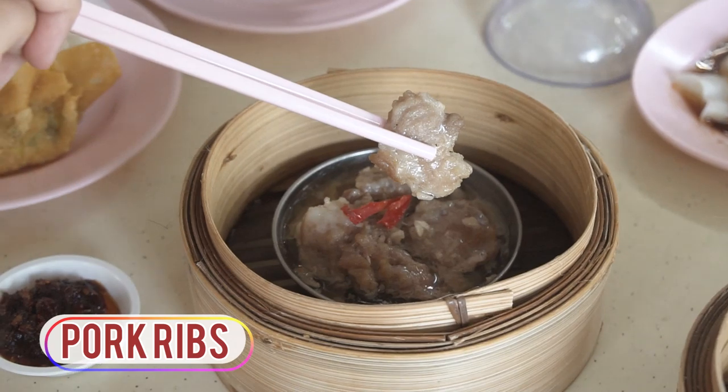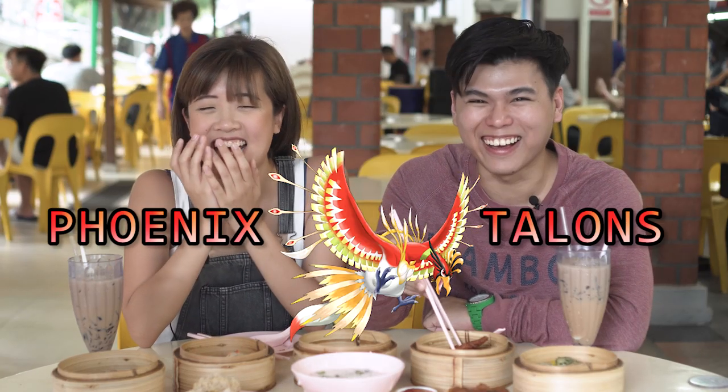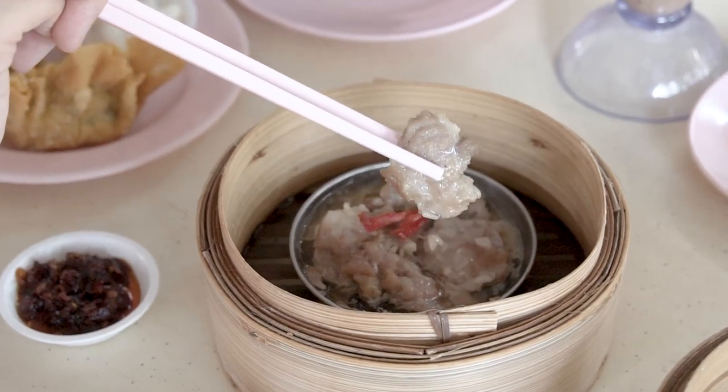One of my favourite dishes to order at dimsum places is the steamed pork ribs with black bean sauce. And my favourite is the chicken feet — what some people call Phoenix Talons. We're gonna try this by ourselves because she doesn't like it basically — it's essentially chicken feet. Honestly, I think this is better than Sichuan. It may be the piece I picked, but it has very little fat and a lot of meat. I think the flavour is there — it's very flavourful.